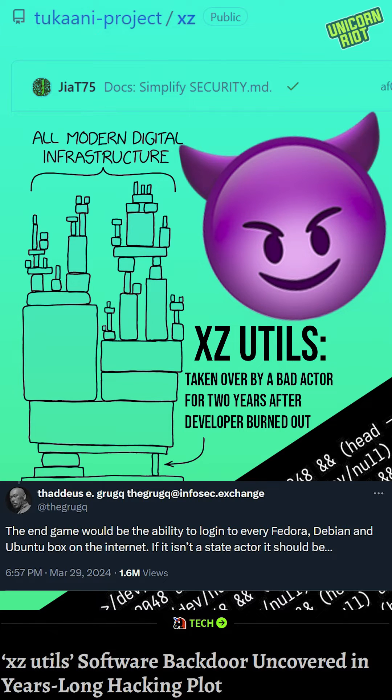As one expert put it, the endgame would be the ability to log into every Fedora, Debian, and Ubuntu box on the internet. If it isn't a state actor, it should be.